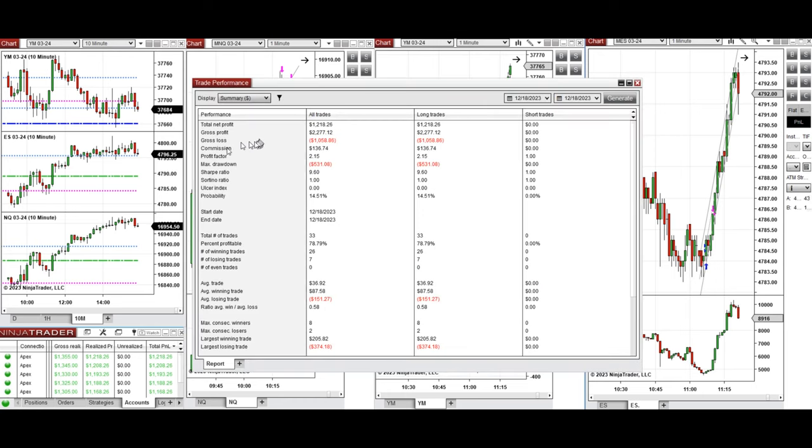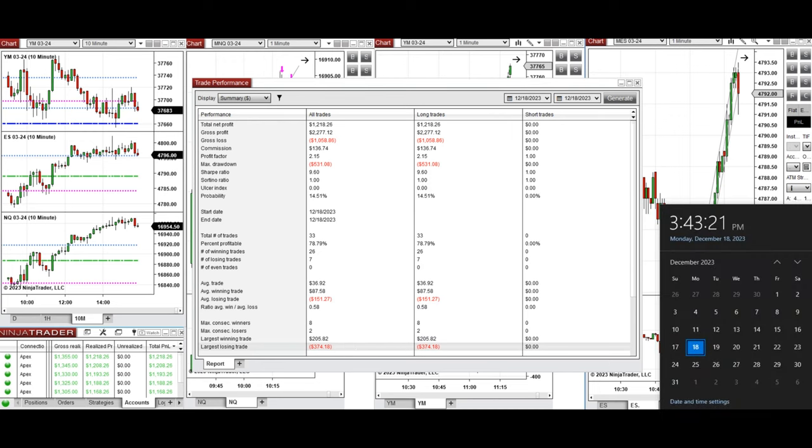You can see the performance of one of these accounts here, which shows it was positive with a profit factor of about 2.15, with a 78% win rate from all long positions taken, and an average win-to-loss ratio of about 0.6. The largest winning trade was $205 and the largest losing trade was $374.